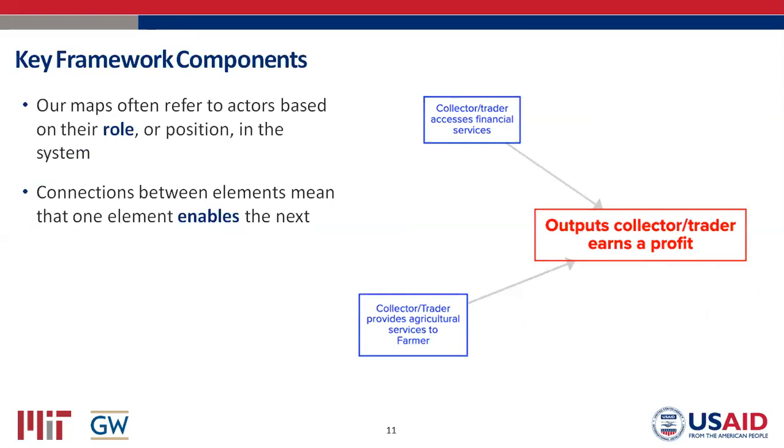When you see elements on the map, we refer to system actors by some role — sometimes an individual, but usually a category or role within the system, like a collector or trader. The connections between elements strictly mean that one is enabling the next: the presence of this element is enabling another to take place. It's not necessarily strictly causal, which introduces flexibility — you're mapping all the different influences creating a particular outcome rather than worrying about strict causality.